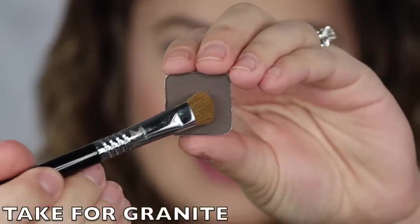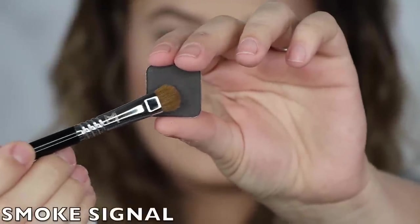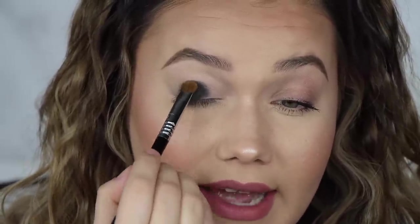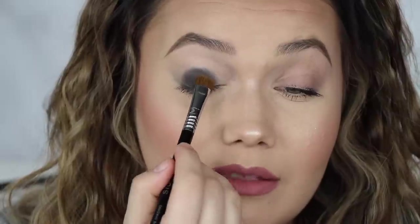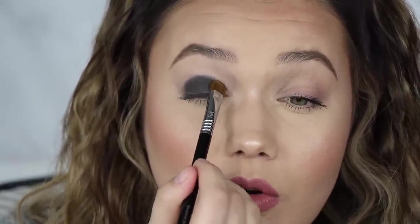The next shade is called Take For Granite. I can't get over how pigmented these are — the formula is superb. So deep and smoky, absolutely gorgeous. The next shade is Smoke Signal, the last one in that gray row. In the pan it looked a little light, but now on the eye I believe it is a black. I've seen blacker blacks, but this will do. I'm very passionate about my black eyeshadows — I would like it a little bit darker if this is meant to be their black, but it is a nice shade.